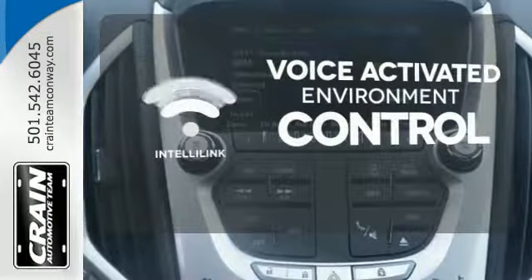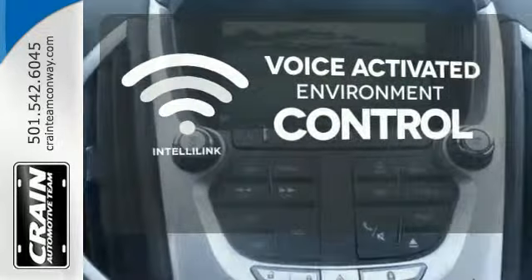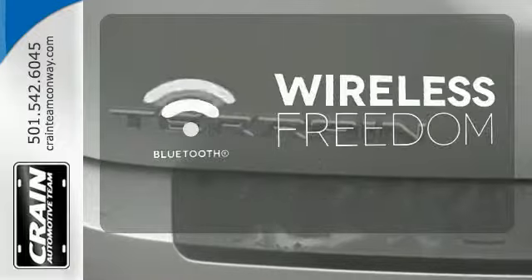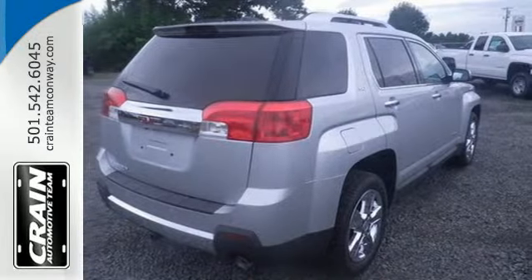It's the total package. The IntelliLink system allows you to control your music, hands-free calling and so much more with just the sound of your voice. The heated seats keep you comfortable no matter how cold it is. You don't have to put your life on hold when you have Bluetooth. It's a top choice for you and your passengers.